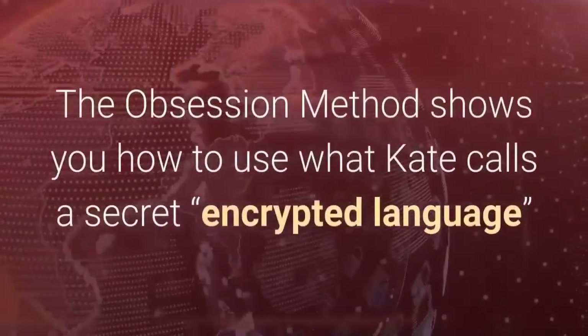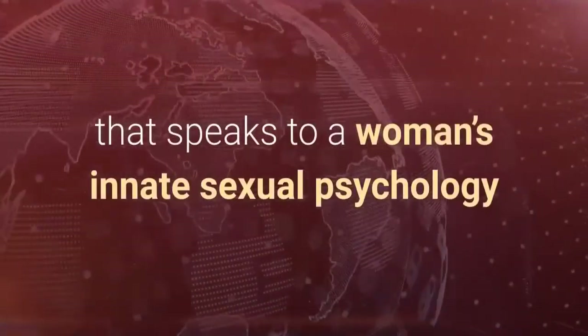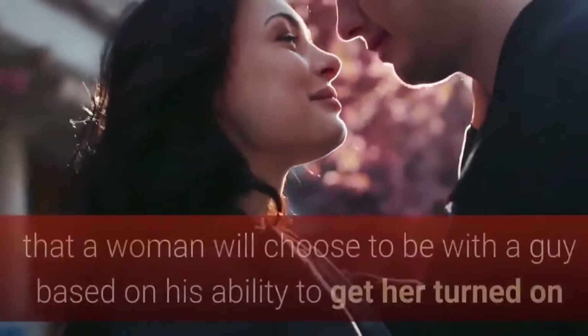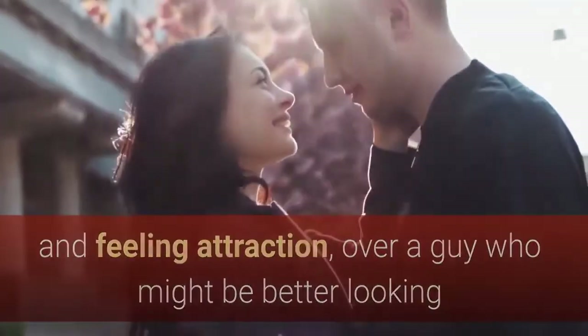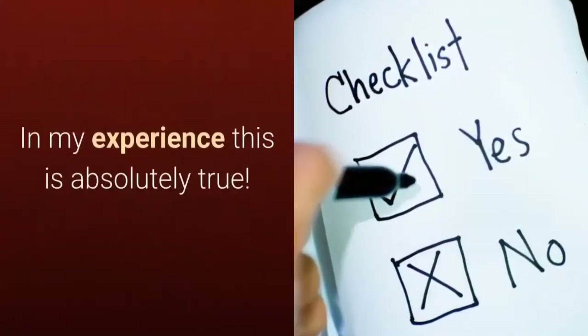The Obsession Method shows you how to use what Kate calls a secret, encrypted language that speaks to a woman's innate sexual psychology and gets her to start desiring and feeling attracted to you. It's all based on the premise that a woman will choose to be with a guy based on his ability to get her turned on and feeling attraction over a guy who might be better looking or seem like a more logical choice. In my experience, this is absolutely true.